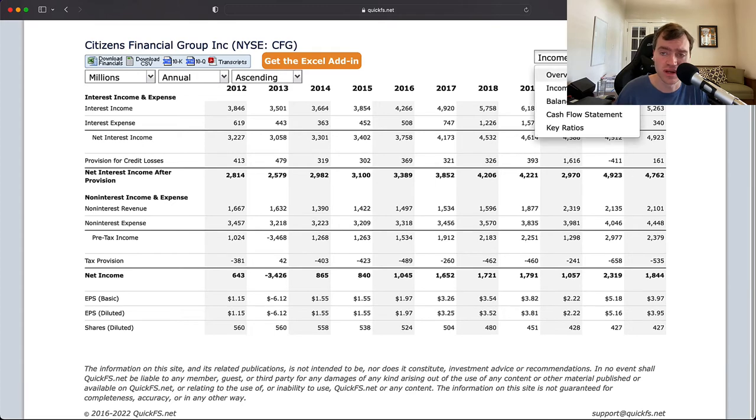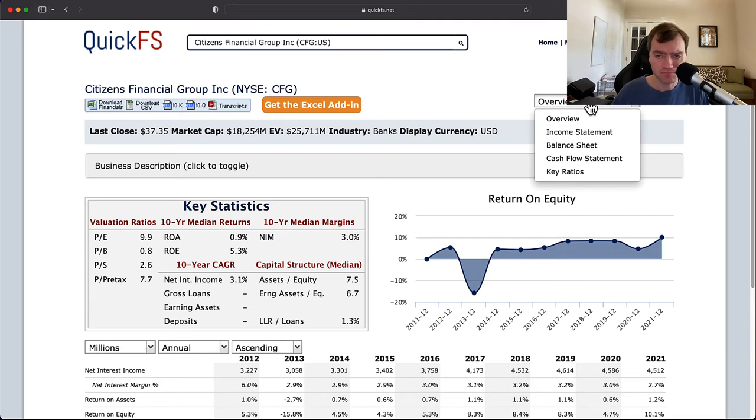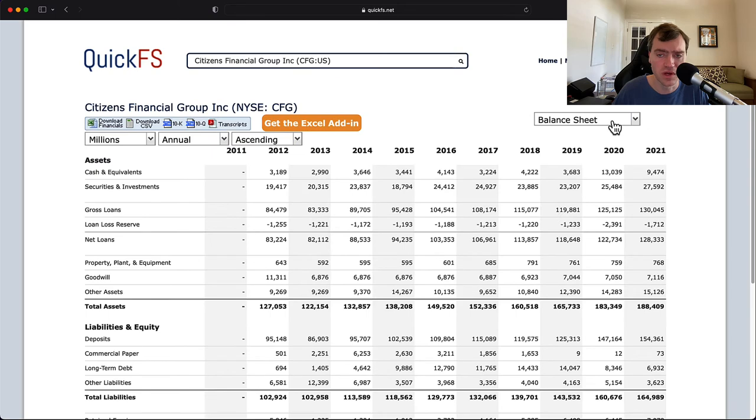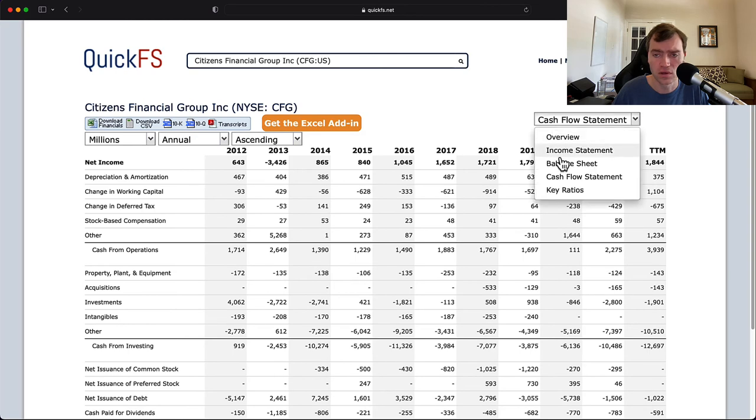If you see return on equity go 10%, 11%, 12%, 13%, 15%, trending toward that 15% range, then this company could be very attractive. One of the banks I own had exactly that trend — starting at a really low return on equity, steadily growing over time as the bank became more efficient. One other thing on their income statement: they are steadily buying back shares. Their share count has dropped from 560 million down to 427 million — they've bought back at least 20% of their shares in a decade, adding about 2% to earnings per share growth, which is pretty attractive.